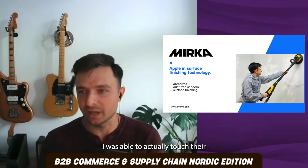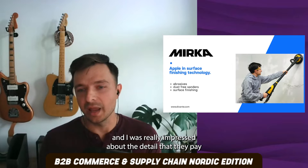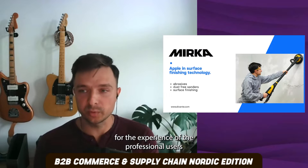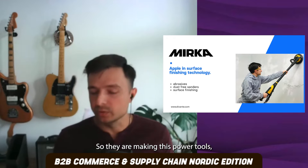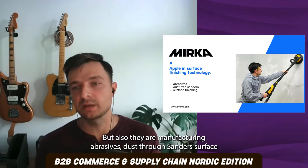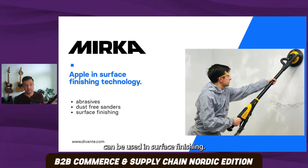I was able to actually touch their products and be in their headquarters, in their factory. And I was really impressed about the detail that they pay for the experience of the professional users, the end users. So they are making these power tools very nice looking and very usable. But also they are manufacturing abrasives, dust sanders, surface finishing, and everything that can be used in surface finishing.